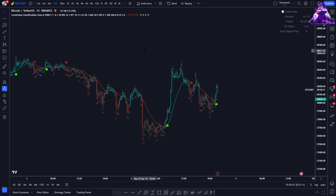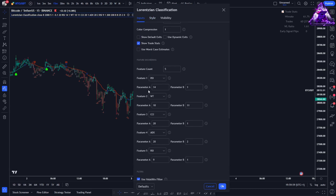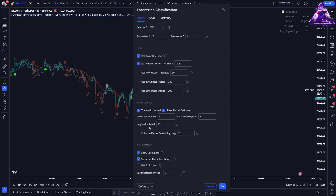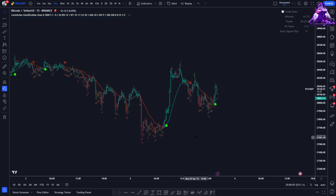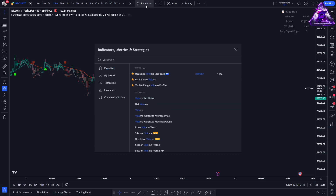To use the Machine Learning Indicator, you must first access the indicator settings and disable everything except for the Buy and Sell signals. This is done to make the chart cleaner. Once finished, head over to the Indicators one more time and search for the Volume Profile and Volume Indicator by DGT.